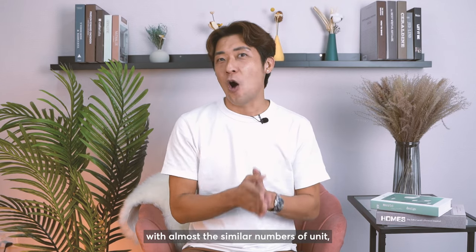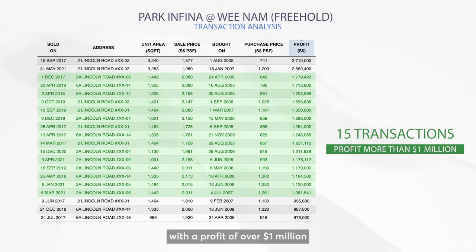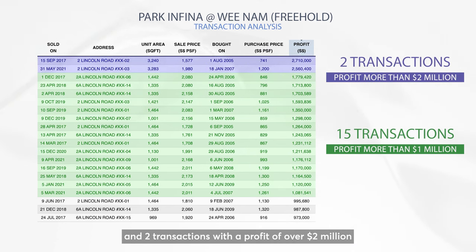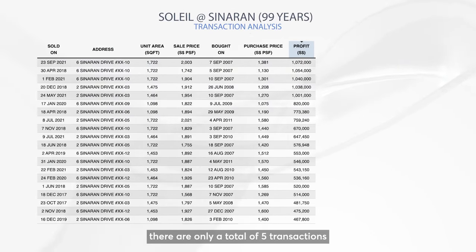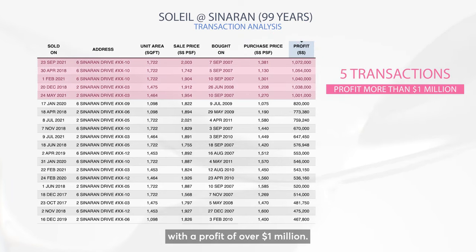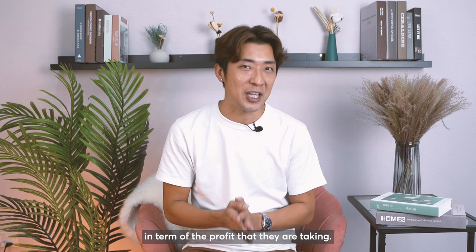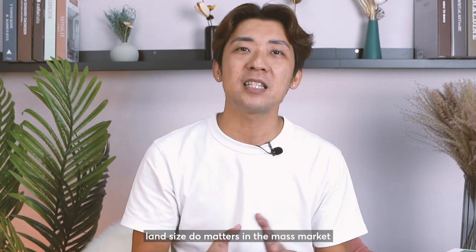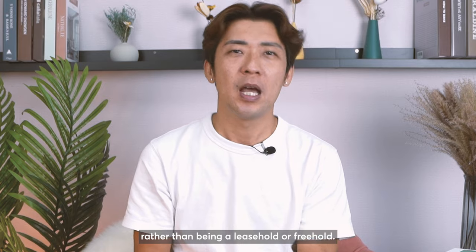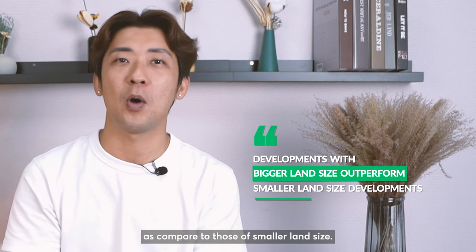Comparing apple to apple with almost similar unit counts, Park Infinia at Wee Nam shows a total of 15 transactions with profits over $1 million and two transactions with profits over $2 million, whereas Soleil at Sinaran has only 5 transactions with profits over $1 million — a vast disparity in profits. From this, you can see that land size matters in the mass market more than leasehold or freehold, as bigger land size consistently outperforms smaller land size.